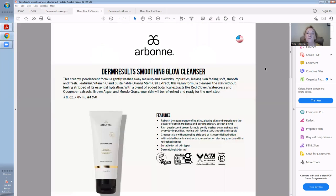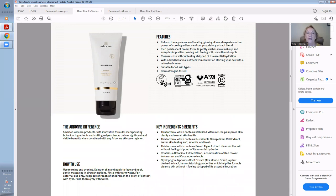This starts off with the amazing Derm Results Smoothing Glow Cleanser. For those of you who used to be on the RE9 product line, you're going to see and feel a very similar feeling with this cleanser. It leaves the skin feeling soft, smooth, and fresh. It doesn't strip your skin of oils, featuring Vitamin C and sustainable orange stem cell extract. This vegan formula cleanses the skin without stripping essential hydration, with a blend of botanical extracts like red clover, watercress, cucumber extracts, brown algae, and mondo grass. Your skin will be refreshed and ready for the next step.